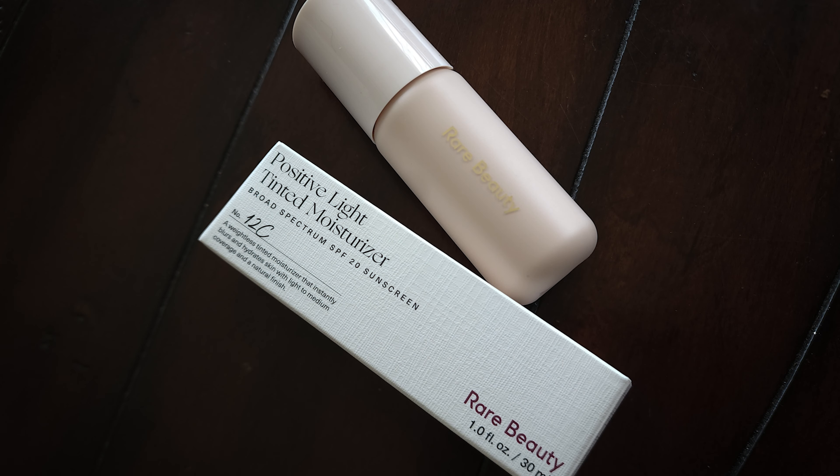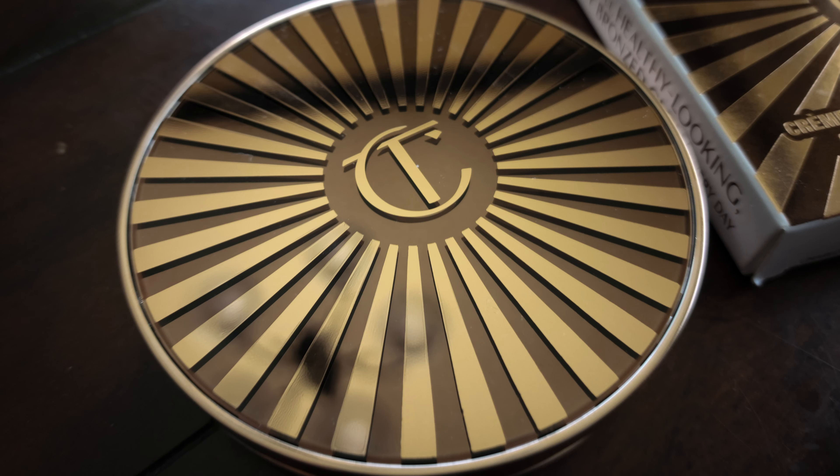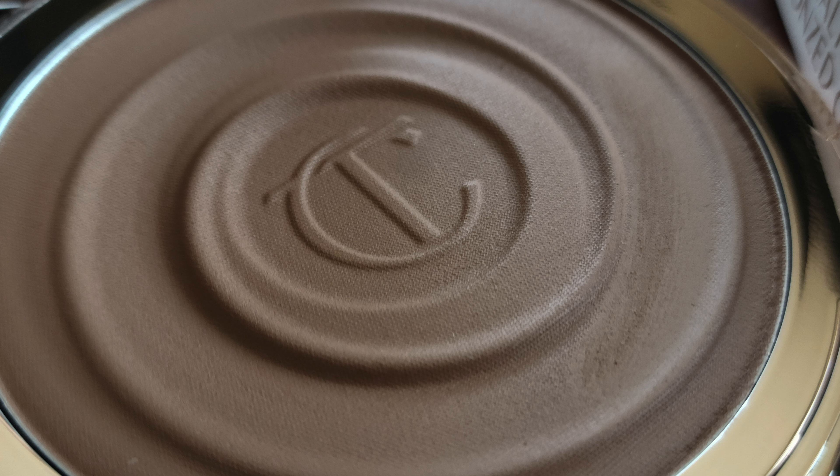First, I have the new Rare Beauty Positive Light tinted moisturizer with broad spectrum SPF 20 that we're going to try out today. I'm pretty excited about this. I also have the new bronzer from Charlotte Tilbury, which is the Beautiful Skin Sun-Kissed Glow bronzer — and I have this in the shade Medium.